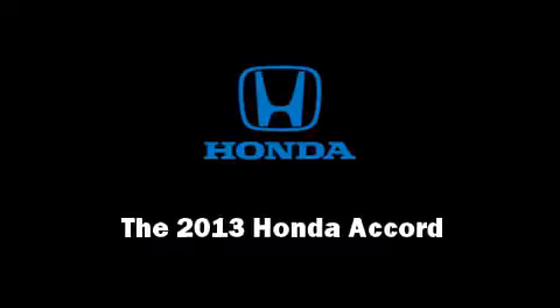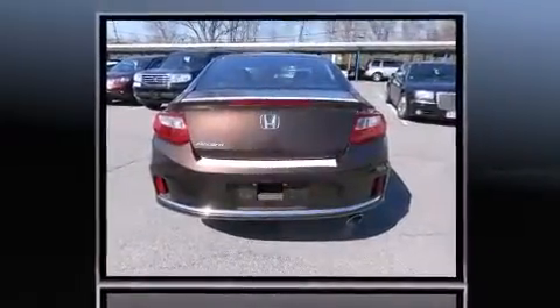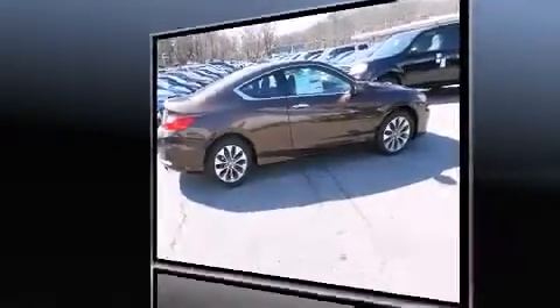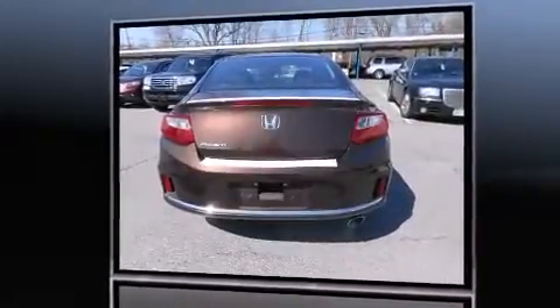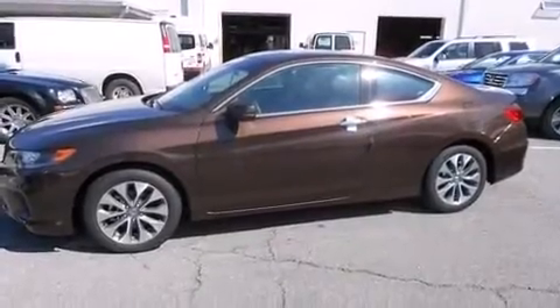Outstanding design defines the 2013 Honda Accord. This two-door, five-passenger coupe leads among competitors in its segment. Honda made sure to keep road handling and sportiness at the top of its priority list. Smooth gear shifts are achieved thanks to the 2.4-liter four-cylinder engine, providing a spirited yet composed ride and drive.